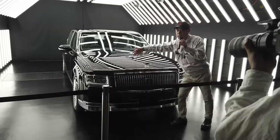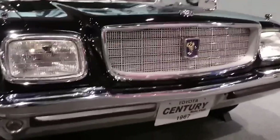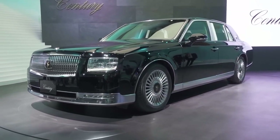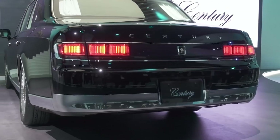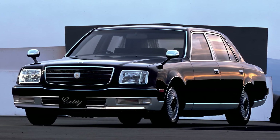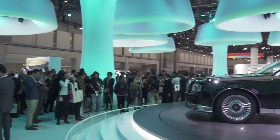The third-generation Century was launched in 2018, after a 21-year gap since the previous generation. The new Century reverted to a V8 engine, but with the addition of Toyota's hybrid technology. The 5.0L 2U RFSE engine was paired with an electric motor and a nickel-metal hydride battery, producing a combined output of 425 horsepower. The third-generation also adopted a more modern design while retaining some traditional elements, such as the Phoenix emblem and the wool upholstery.